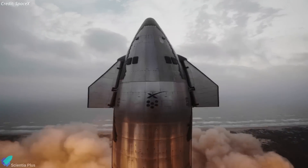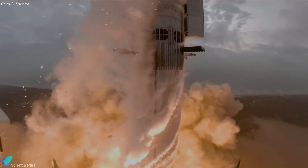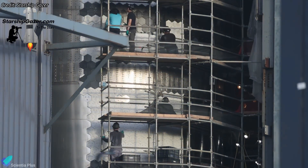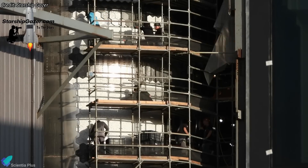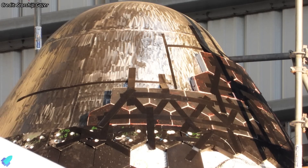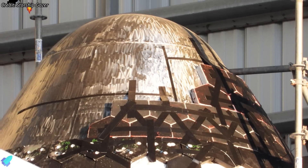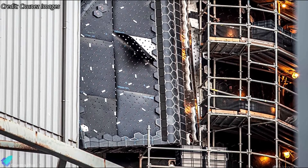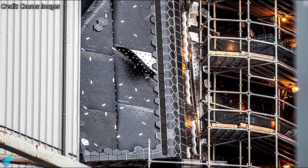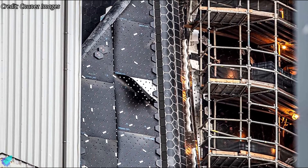In the thrilling aftermath of Starship Flight 4's success, SpaceX is forging ahead with groundbreaking preparations for Flight 5. Work is progressing on Starship 30, with the installation of upgraded thermal protection system tiles taking place inside the high bay. Notably, the nose cone and some other regions of the ship lack the new secondary ablative heat shield material under the tiles — the material will only be applied in regions that experience maximum heating and stress during the reentry phase.